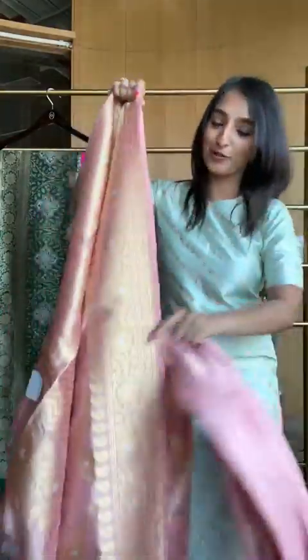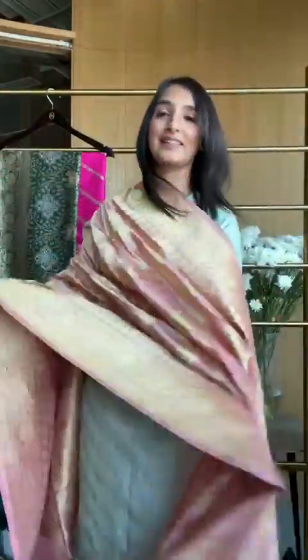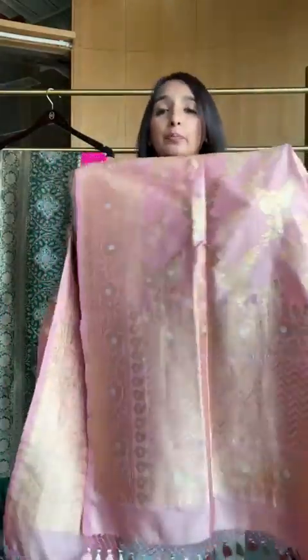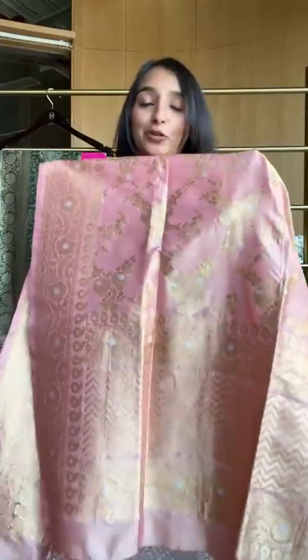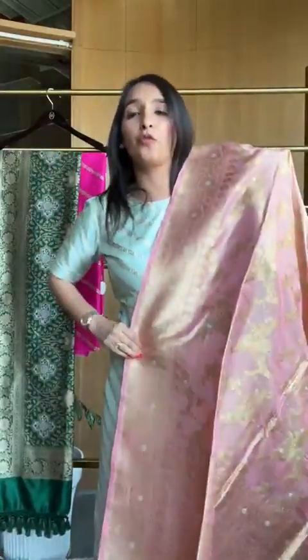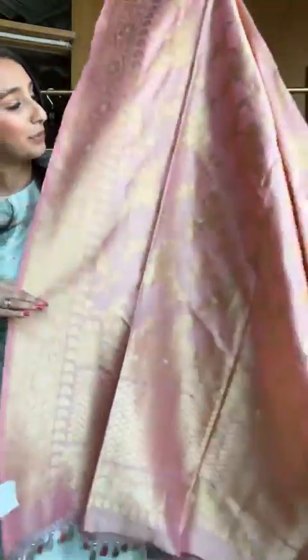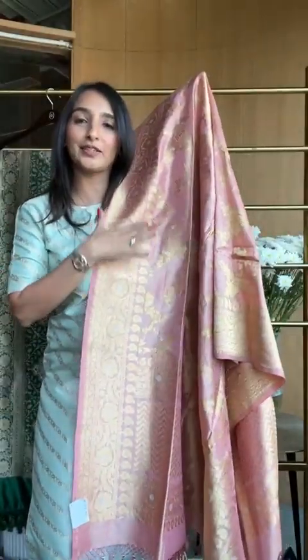Of course you can make skirts, sharara — so many things are possible. You can also make a dupatta like this the highlight of your piece. These shades are my absolute favorites. It's a color that works well with gold, with pink same on same as you're seeing, and you can also go for a light blue or mint green contrast. This one is 44,800 for the dupatta, and the fabric is at 8,400.